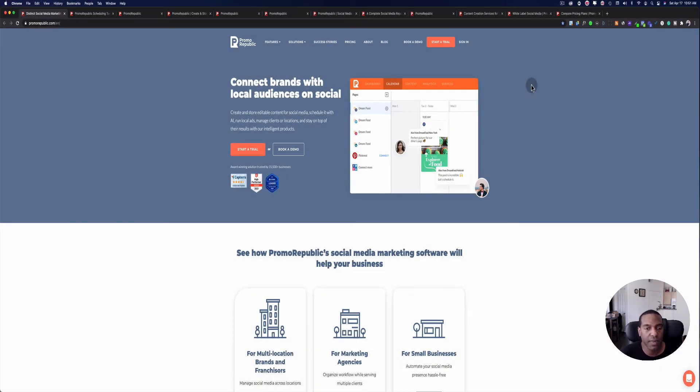Hi everyone and welcome to my channel. This is Michael Mayer with Affiliate Rookie where we teach you how to grow your business online with great ideas and great tools. One of the tools I want to talk about today is PromoRepublic, which allows you to manage your social media accounts.